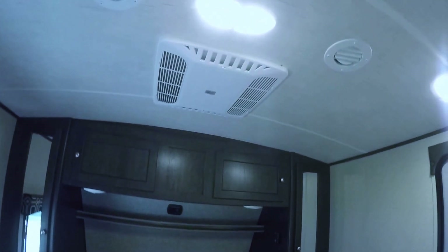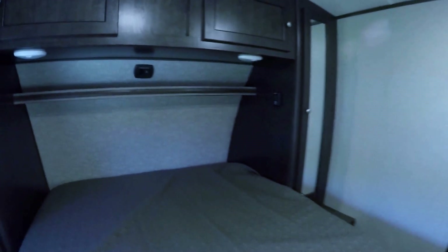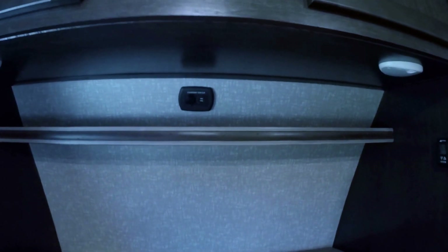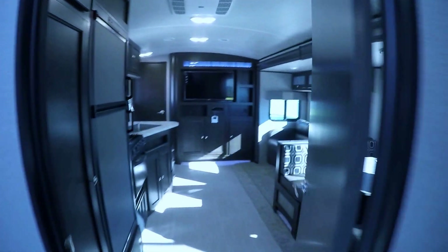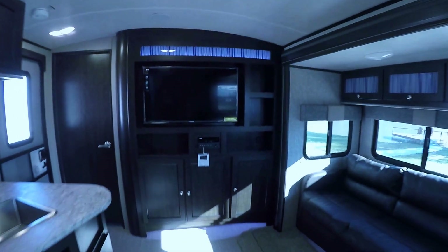Queen size master bedroom to make sure you get a good night's rest. To make it even better, mom and dad get their very own air conditioner — there are two AC units built in — plus a charging port right up there for your phone, and a door to sneak out the back easily.